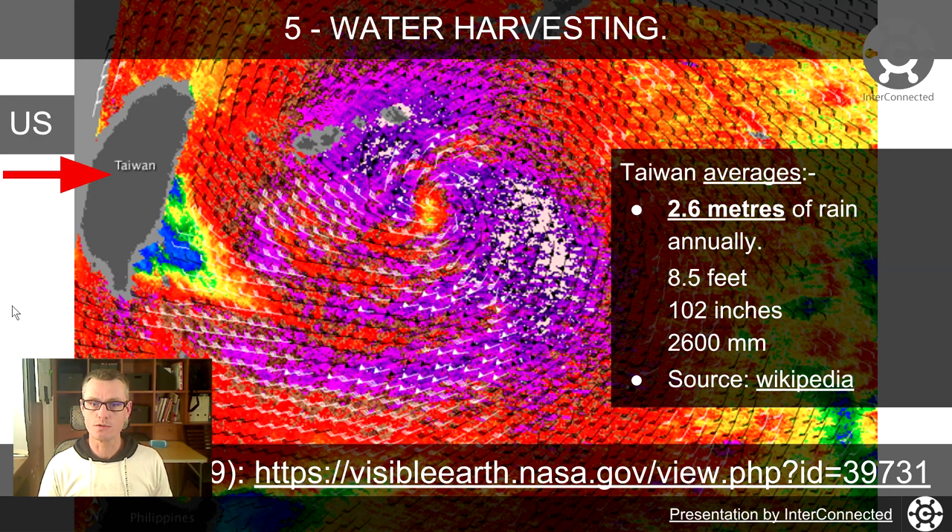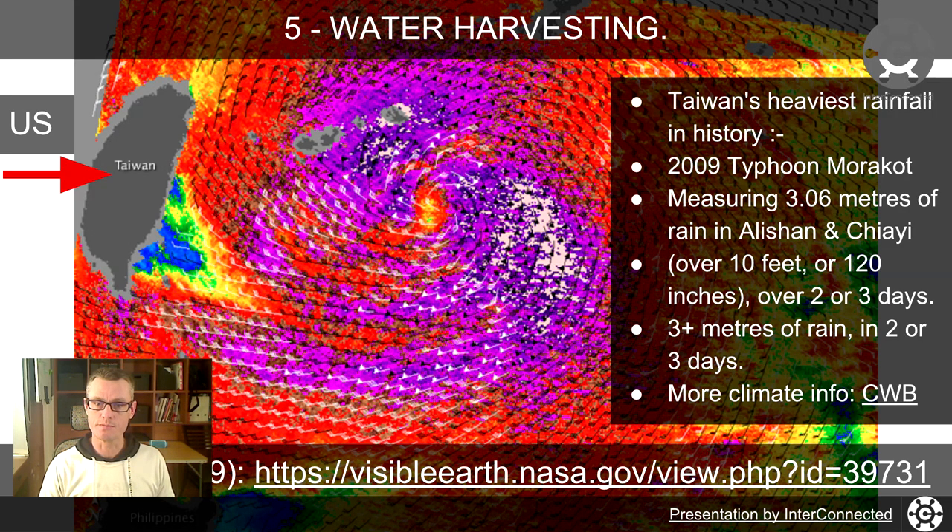That's 8.5 feet, 102 inches, 2,600 millimeters. This typhoon on the screen was the heaviest rainfall in history for Taiwan — 3.06 meters of rain in Alishan and Jiayi. That's over 10 feet, 120 inches, and that was just in the two or three days it took the typhoon to go through.